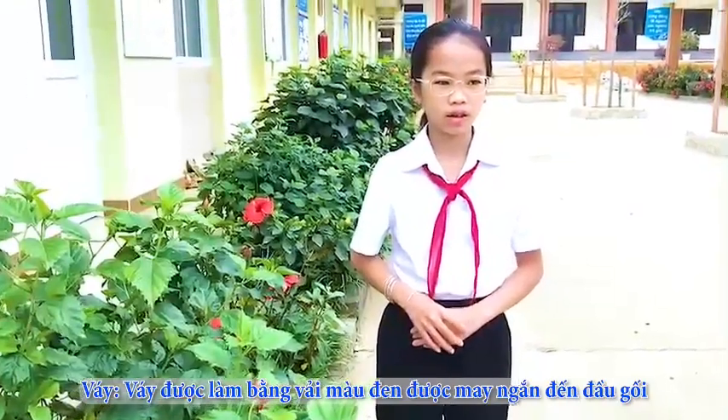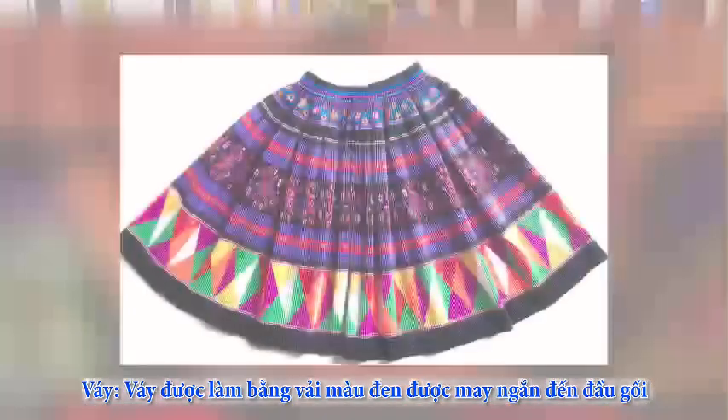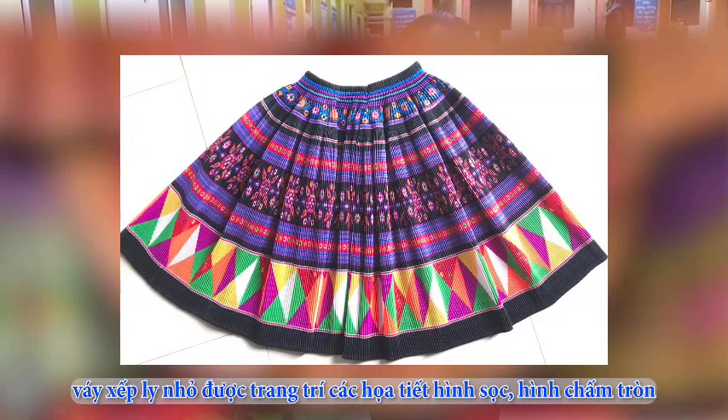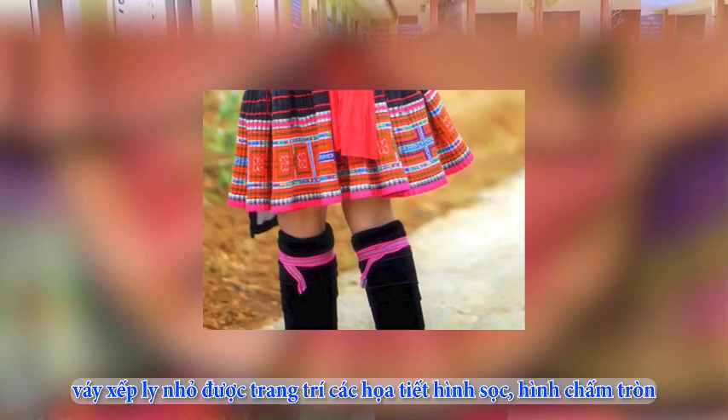The skirt is made of fabric sewn short to the knee. The flared skirt is decorated with stripes and dots.